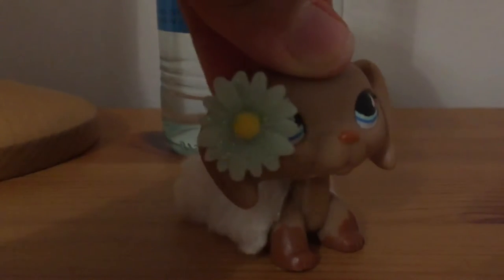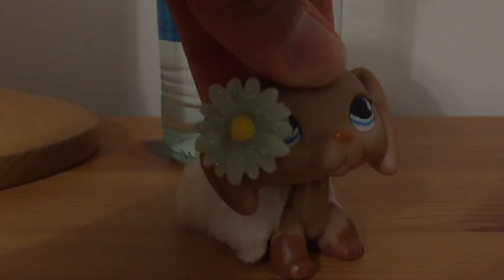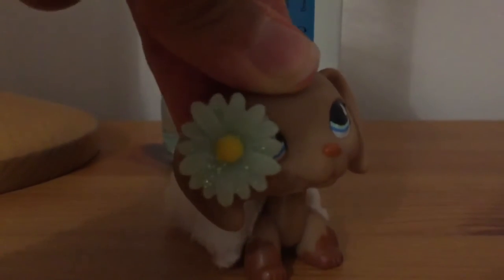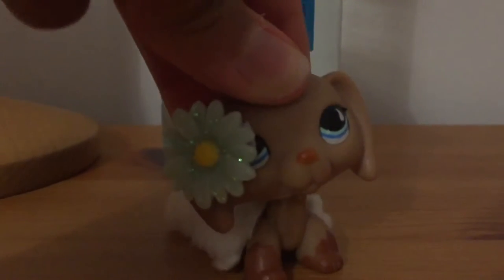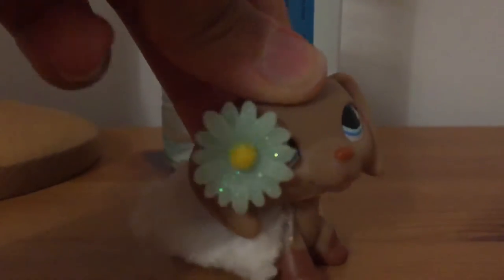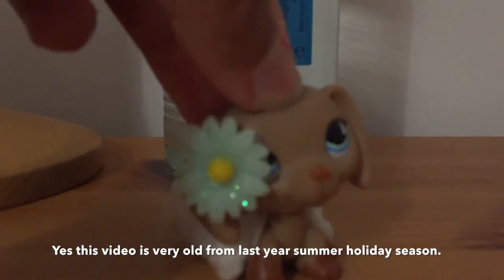Hey guys, it's OPH JessieBeat here and welcome to another OPHs video. So today I'm going to do a haul of Soviet families, also known as catacal critters. Sorry the lighting's a bit different — it's because I'm in England for the summer holidays.